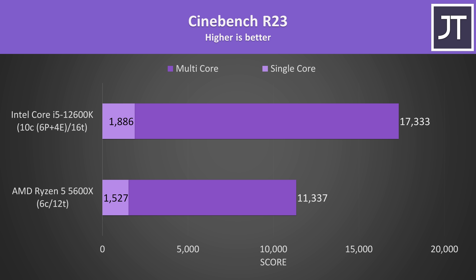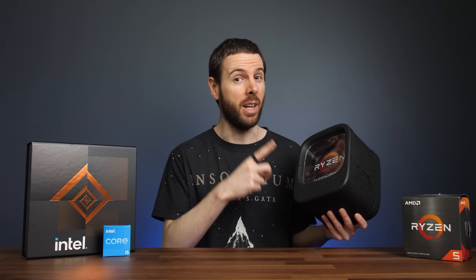The i5 does technically have more cores when you factor in the E-cores, but both CPUs are basically the same price. Notably, the multicore score in Cinebench on the i5 beats my Threadripper 1950X with 16 cores and 32 threads.